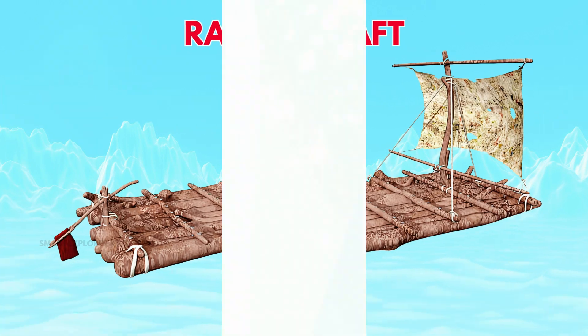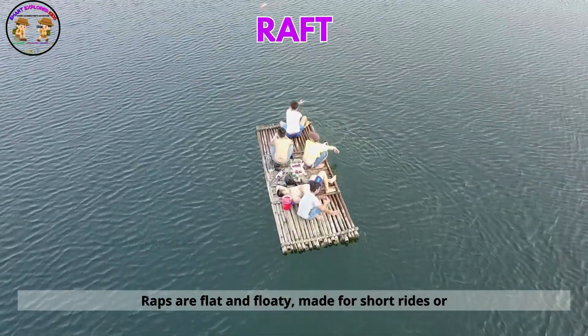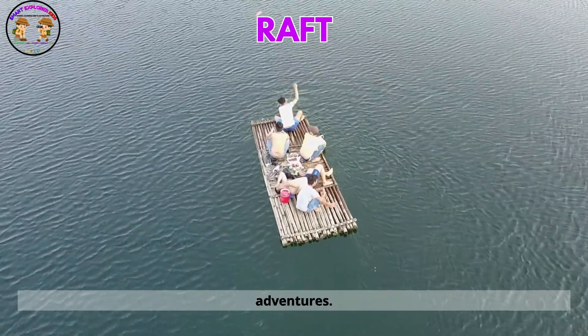Here comes a raft. Rafts are flat and floaty, made for short rides or adventures.